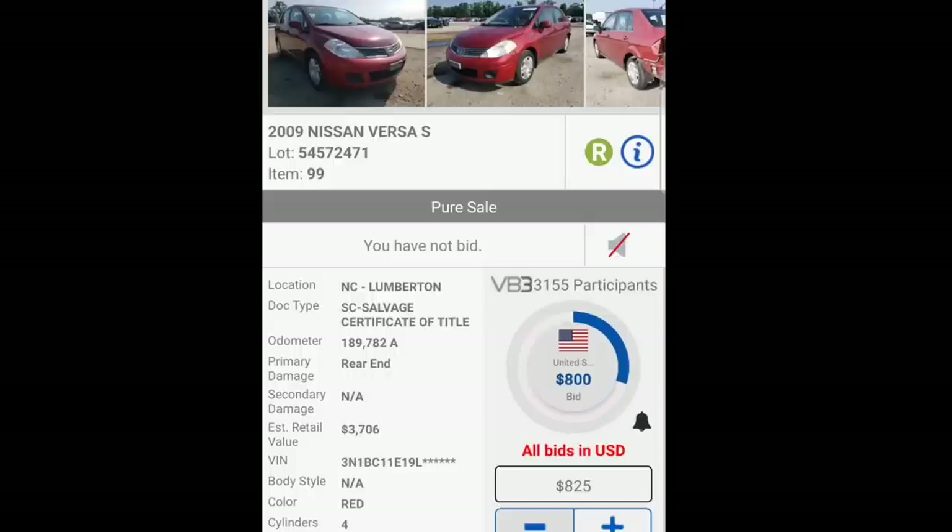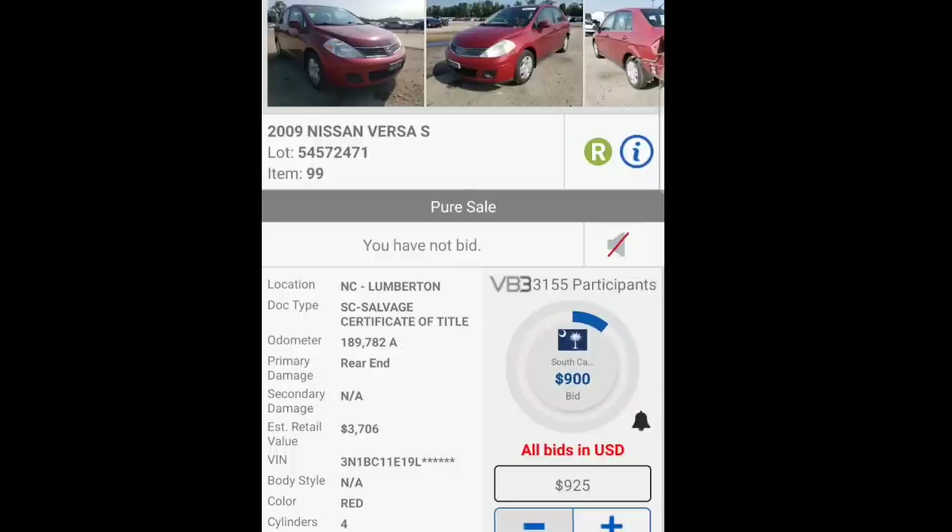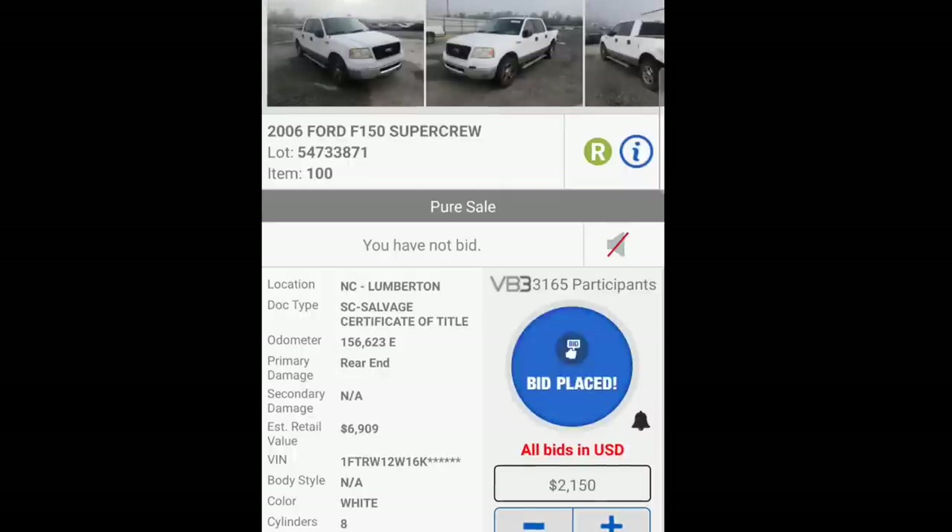Nissan Versa — I don't know, people like these little cars. This one needed taillights and some minor stuff replaced, not a lot of structural damage. But 1,800 dollars? The car market is insane right now, I get it — it's going stupid as far as money goes.